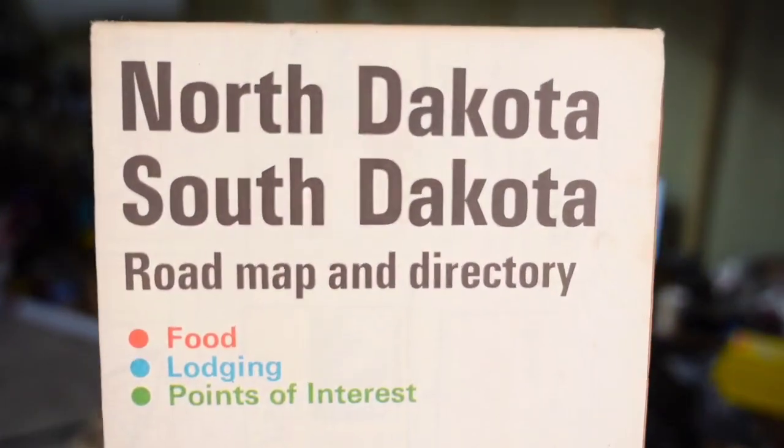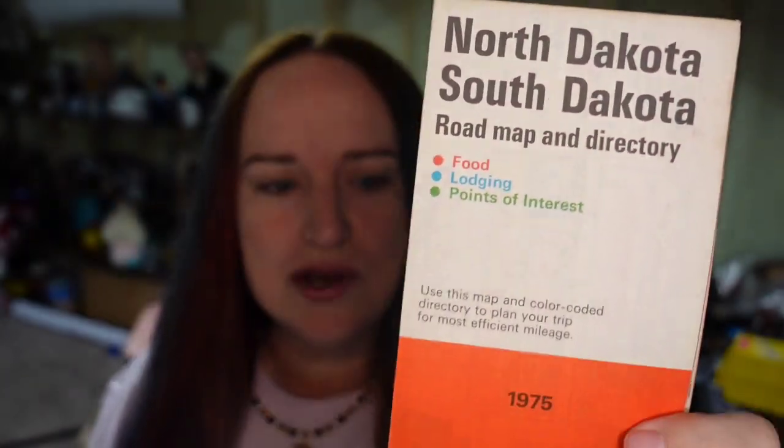Up next is this vintage 1971 North Dakota/South Dakota Mobile — or actually Standard Oil — map. I paid less than a dollar. This one sold for $6.31, so it's going to be about a $5 to $6 profit.